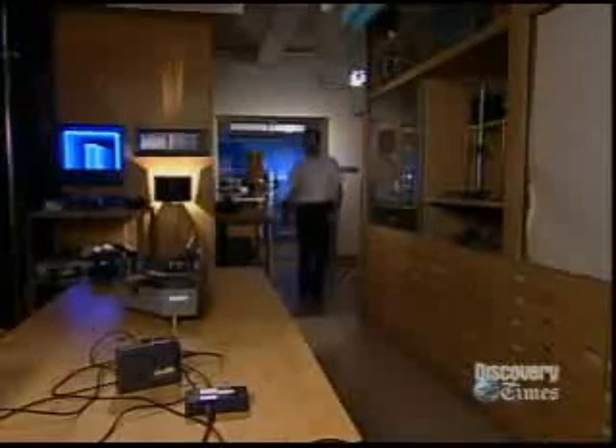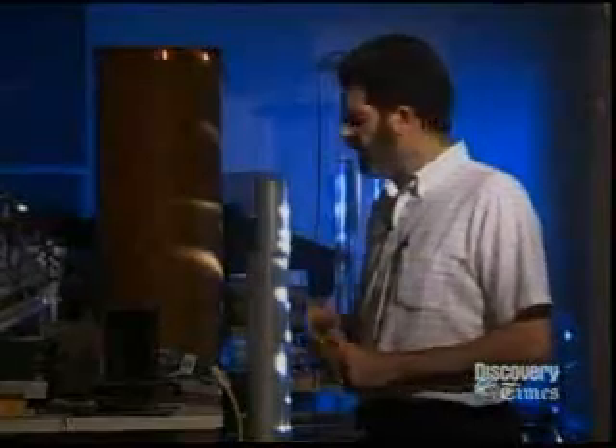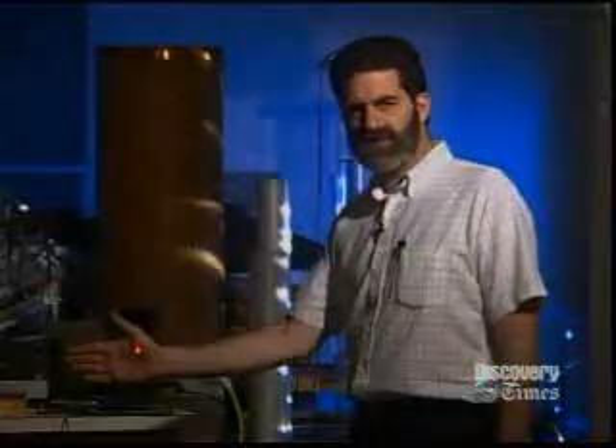Now we're going to modulate the laser light with sound played from this cassette recorder. So now we have the sound coming through the light beam and being demodulated and picked up. If I break the beam, the sound goes away.